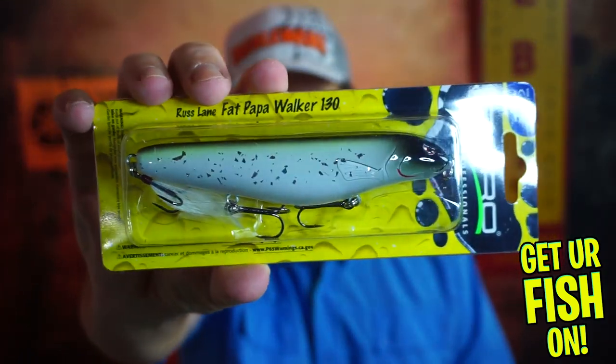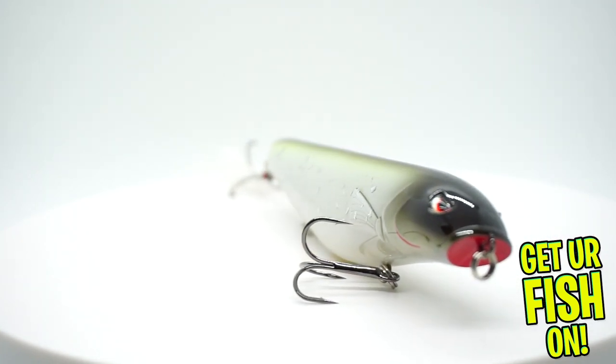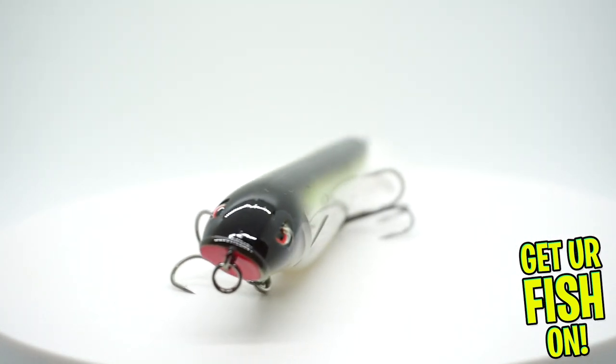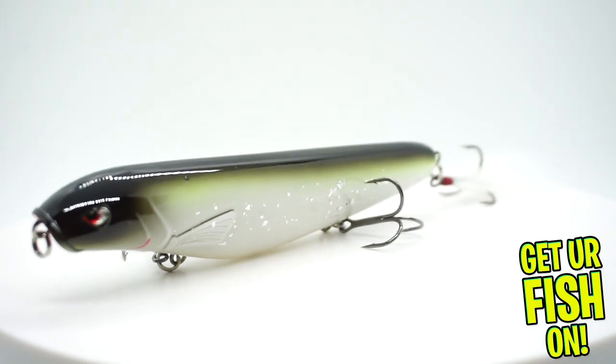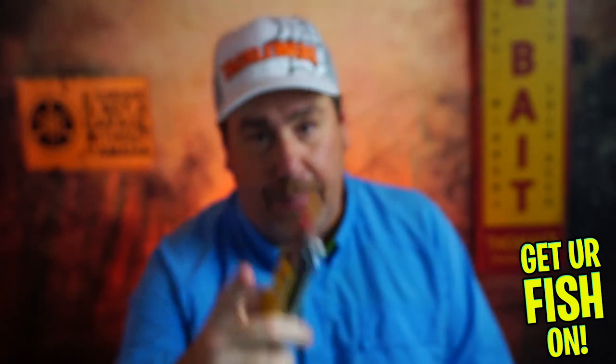Next they sent out another SPRO — the Flush Lane Fat Papa Walker 130. That is a monster, sorry about the glare. That is a giant topwater bait. The color is 'Fat Papa' — I don't even know, it's like tie-dye. That is a big, big walker. I don't know if it's quite the right time to throw something like that, but still a good lure — SPRO makes good lures.